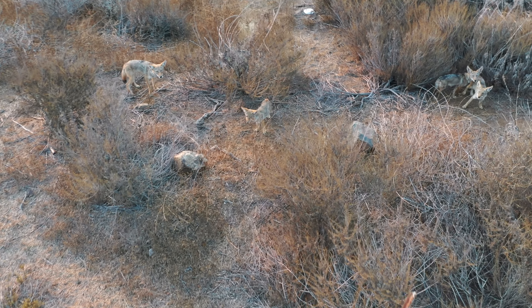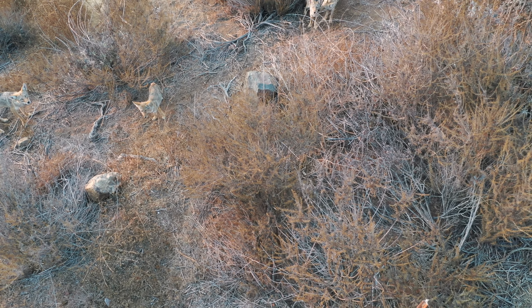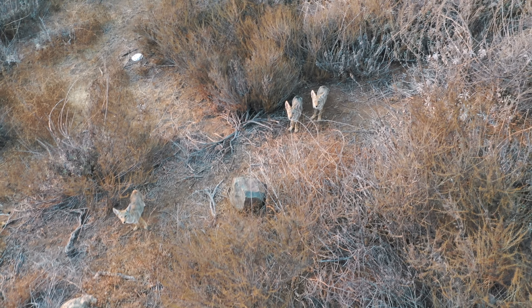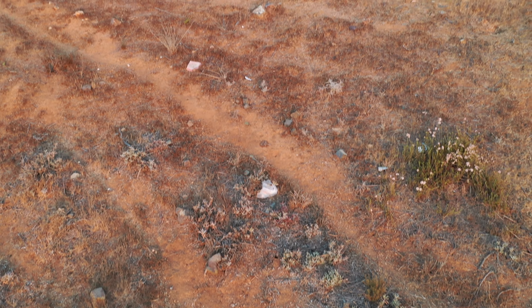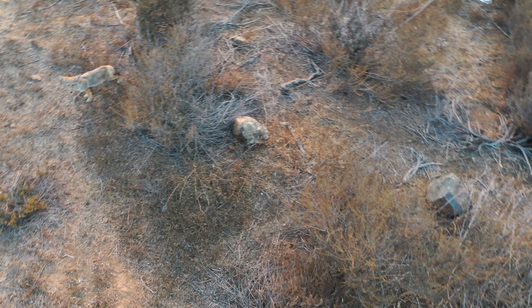This coyote is checking out the camera, all curious looking up, and then all of a sudden the other coyote is bugging it and bothering it, so it runs the other direction. So I check back to see if the original two coyotes that I saw are there, and they are all gone. The adult coyote and the other two coyotes are gone.